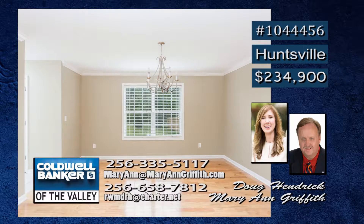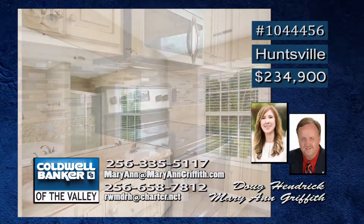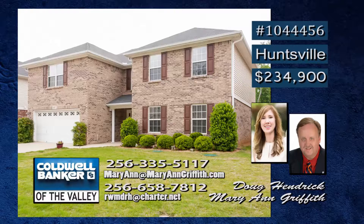The dining room has beautiful hardwood floors, and the bright gourmet kitchen has beautiful ceramic tile floor. The master suite is perfect for a relaxing evening, as is the large, sunny backyard. Call Mary Ann or Doug.